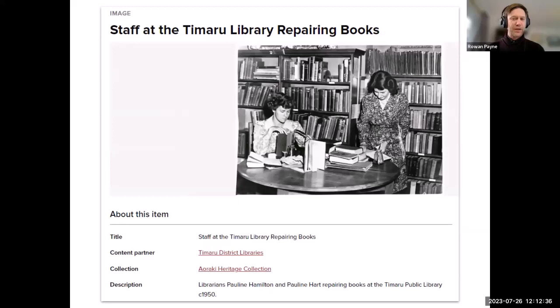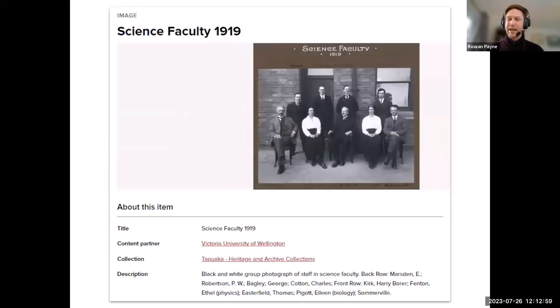We frequently bring in new content partners. One of the more recent ones is Temaru District Libraries, whose collection includes newspaper clippings and photos from the area — there's a fascinating series of photos of the library from about 1950 of librarians Pauline Hamilton and Pauline Hart. We recently added Tapu Waka from Te Heringa Waka, Victoria University of Wellington, which includes photos of staff and students and publications going back to the student magazine Spike from 1902.